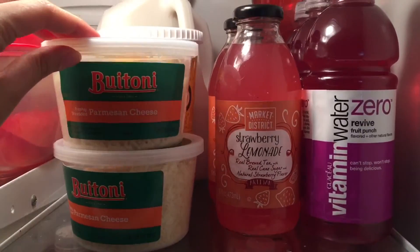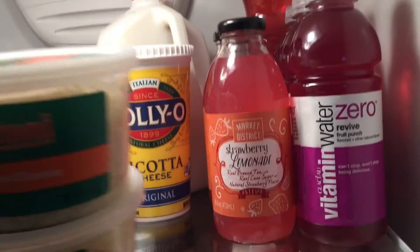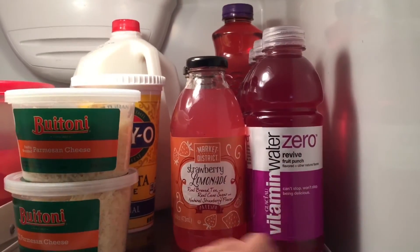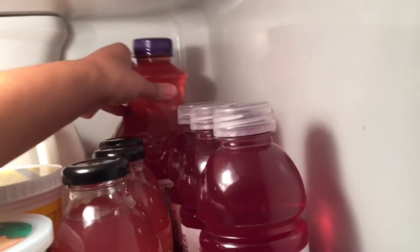In the top right corner of my fridge I keep some Parmesan cheese, some ricotta cheese, and also a gallon of milk. I also like to keep my juices in there — my strawberry lemonade juice, my vitamin water, and my Welch's juice.